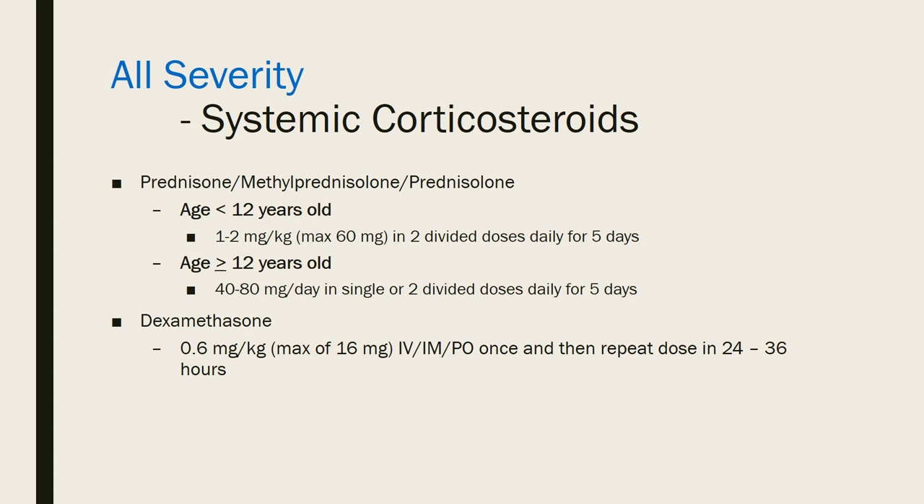For corticosteroid dosing — prednisone, methylprednisolone, and prednisolone — in patients under 12 years old, use 1–2 mg/kg in two divided doses daily for five days, with a maximum of 60 mg/day. For patients 12 and older, use 40–80 mg/day in a single or two divided doses for five days. Dexamethasone has gained popularity: dose 0.6 mg/kg once, repeat in 24–36 hours, with a maximum of 16 mg. Only two doses are needed, and clinical data shows no difference in relapse risk compared to prednisone — plus significantly less steroid-induced vomiting.